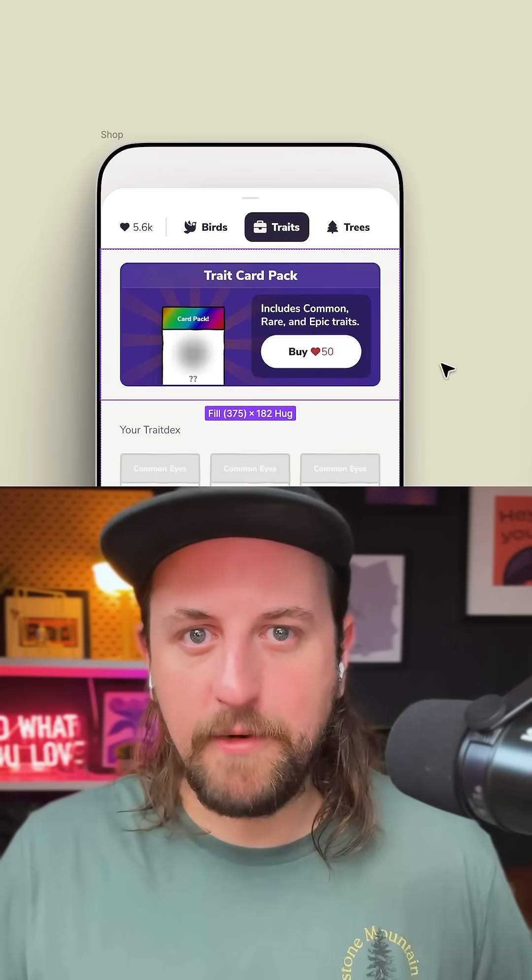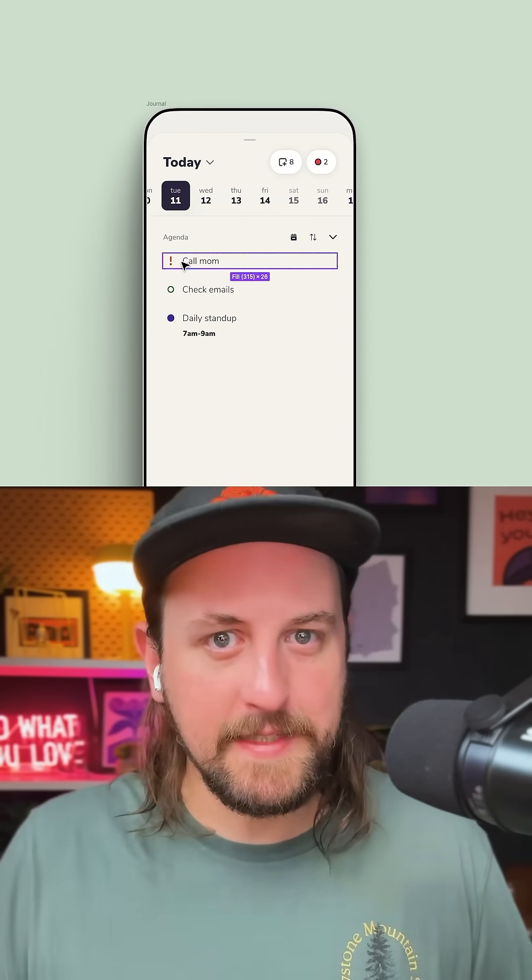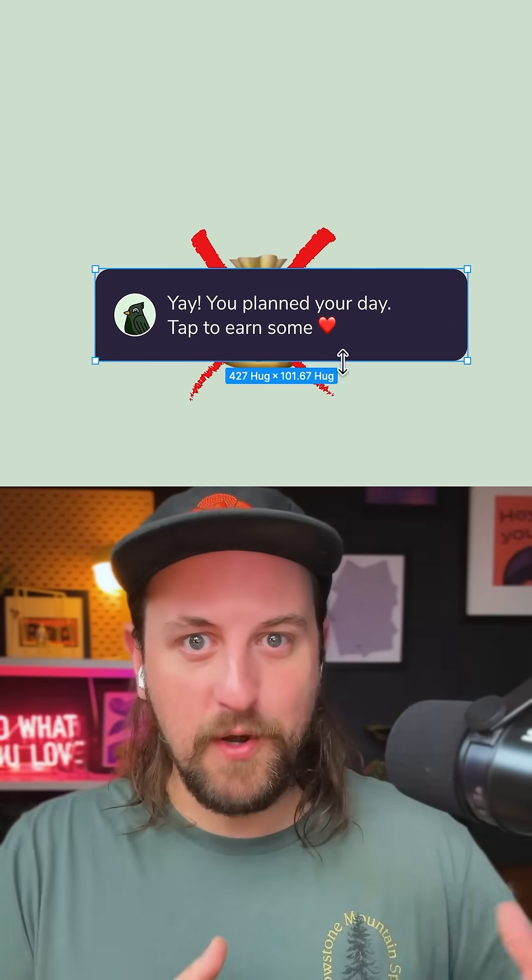So you collect random cosmetics for your birds. But to do that, you have to use in-game currency, which you can only get from completing tasks. But since it's random, it's a loot box. I don't agree, because you can't use real money — it's only based on your productivity.